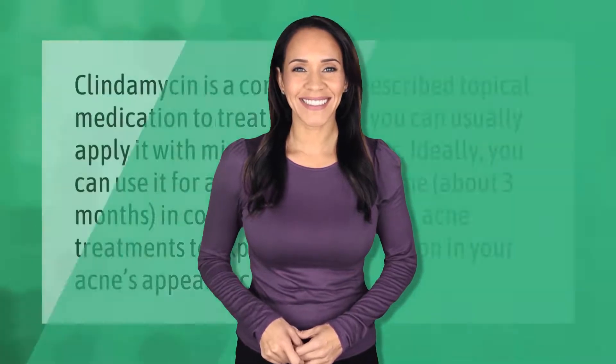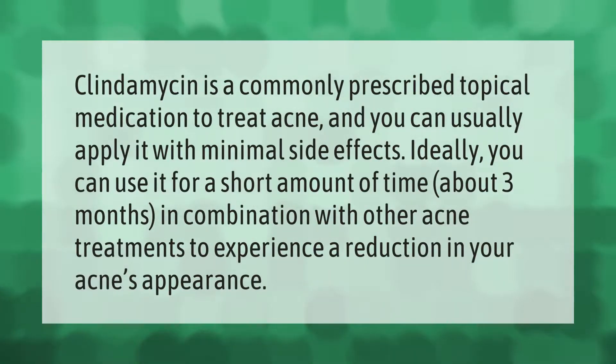Clindamycin is a commonly prescribed topical medication to treat acne, and you can usually apply it with minimal side effects. Ideally, you can use it for a short amount of time — about three months — in combination with other acne treatments to experience a reduction in your acne's appearance.